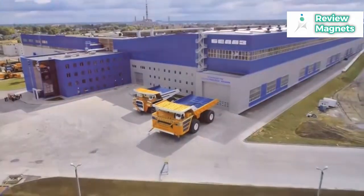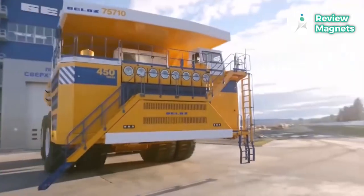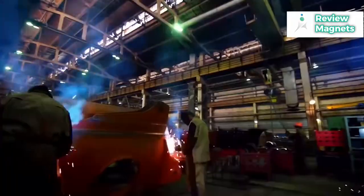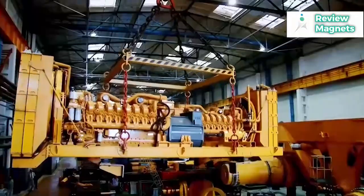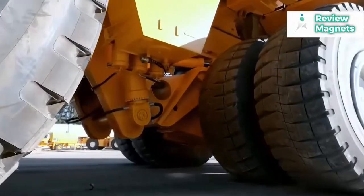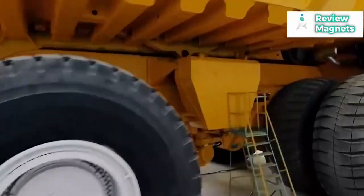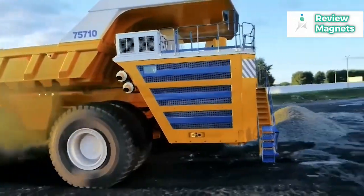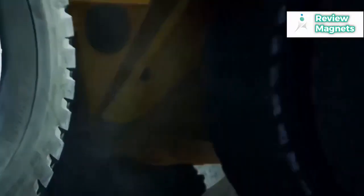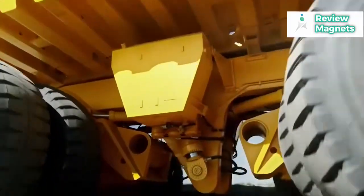With a hauling capacity of 450 tons, it can transport 87 tons more than the current record holder. In order to enable it to carry more than current vehicles, its designers used a range of design elements. Instead of the standard six wheels, it has eight pairs. Each tubeless pneumatic tire has a capacity of 102 tons, which enables them to support the entire capacity load in addition to the 350 tons that the empty truck weighs.